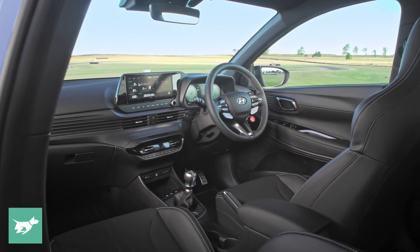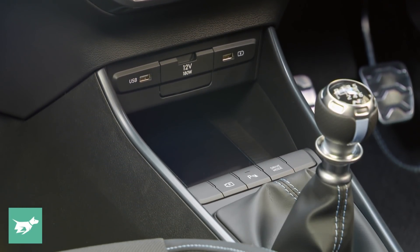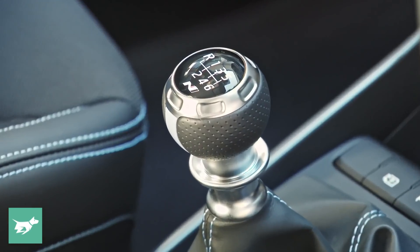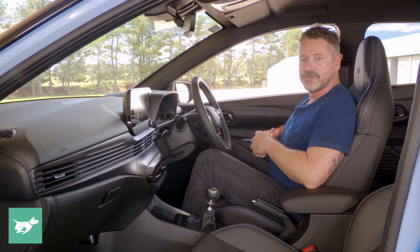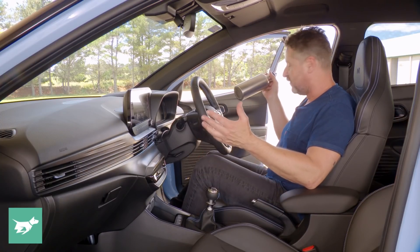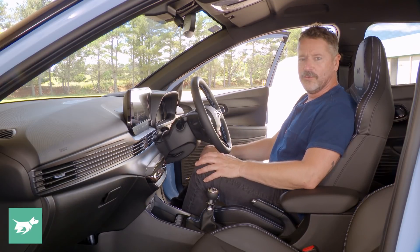The rest of the interior is really simple but effective. We have single-zone climate control, two USB ports, a 12-volt in the centre, and a wireless phone charging pad. There's the drive mode button, a beautiful gear lever, and a little bin with a sliding armrest — pretty good for a light hatch. In the door you can fit a one-litre camping bottle, which you can't do in most Hyundais, and you can squeeze in a sparkling water bottle next to it as well.